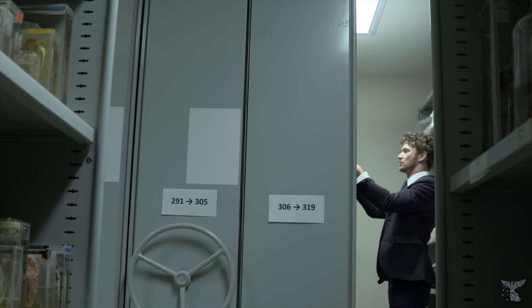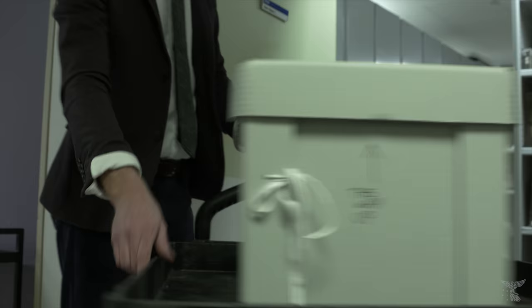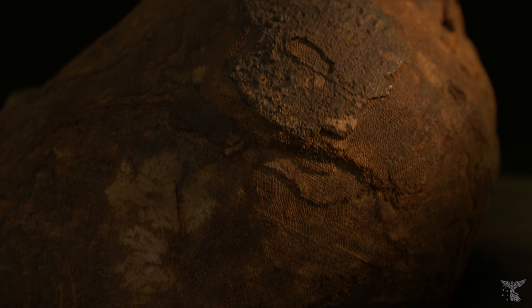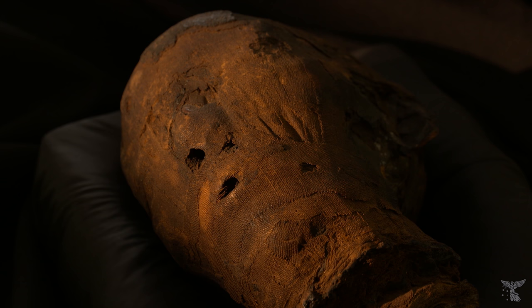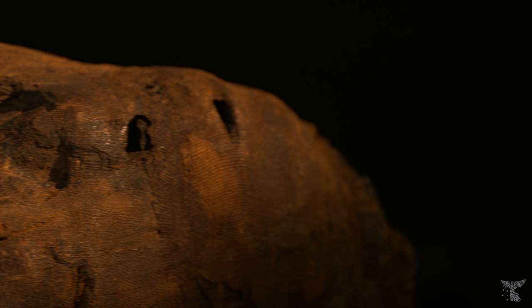Recently during an audit we identified a small collection of Egyptian mummified remains. We were particularly interested in them from a conservation point of view. We collaborated with the Victorian Institute of Forensic Medicine who conducted CT scanning of the mummified head. This non-invasive technique allowed us to look through all the layers of the specimen, and we were able to identify that the specimen was actually in really good condition. Beyond the conservation value of the scans there was also a great forensic research opportunity and potential to develop innovative teaching resources.